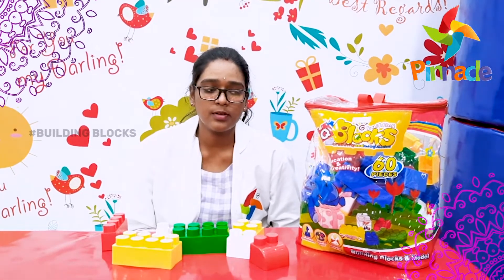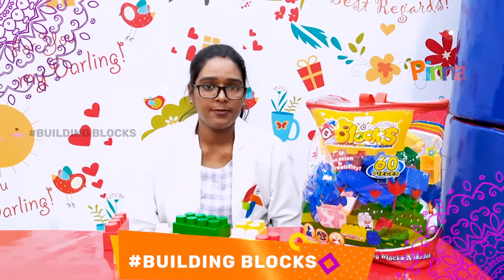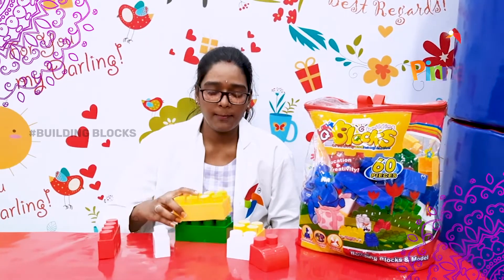We are going to talk about building blocks — building blocks with different colors of blocks. Here we have a color identification activity for the kid. We have a command for the kid: the yellow color block is placed on the green color block.